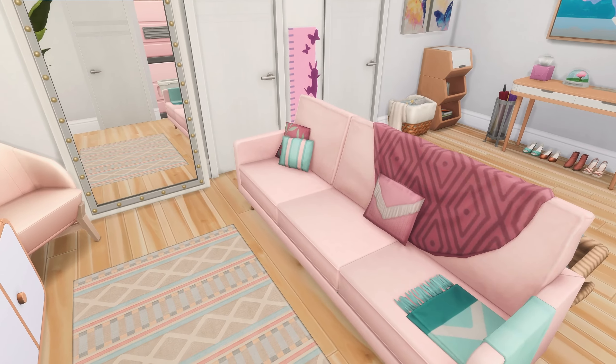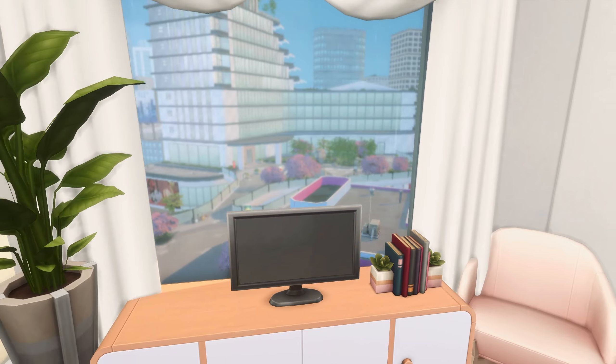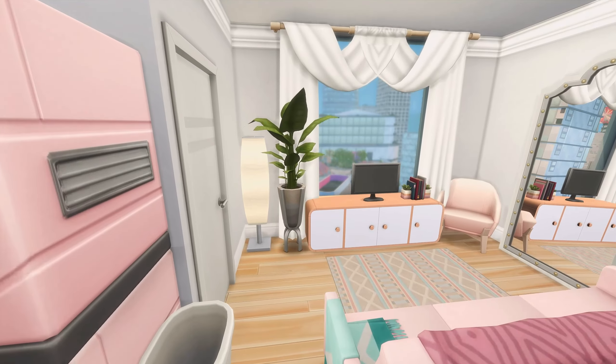Anything pink just feels like Daisy, and we have this beautiful mirror here and we have a lovely view of the city and all the blossom trees, which is so lovely, along with the television. I love how it feels. As I said, I really feel like it reflects Daisy.